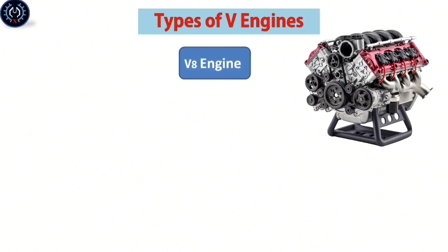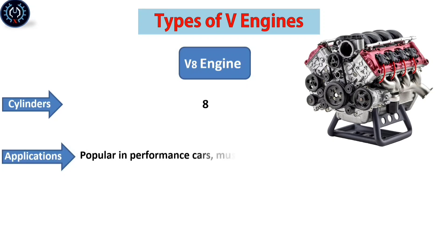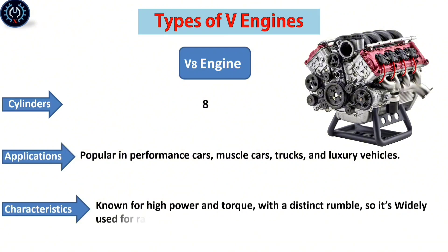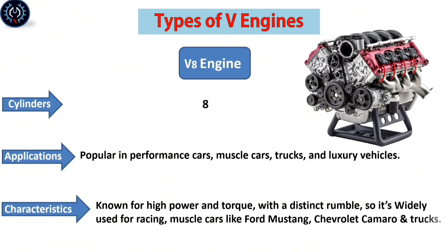The V-8 engine contains eight cylinders. It is popular in performance cars, muscle cars, trucks, and luxury vehicles. Known for high power and torque with a distinct rumble, it is widely used for racing and muscle cars like the Ford Mustang, Chevrolet Camaro, and trucks.